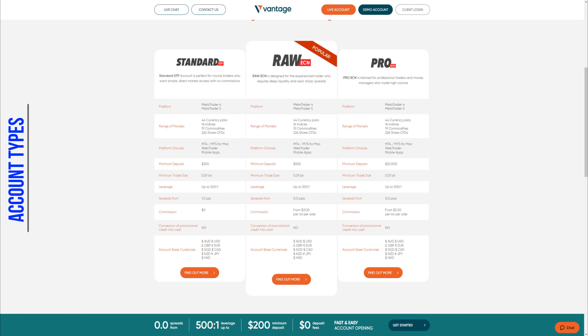The minimum trade size is 0.01 lot for all accounts and leverage can go up to 500 to 1. Spreads differentiate: the Standard account starts from 1 pip, while the Raw and Pro accounts start from 0 pips. As expected, the Standard account has no commissions. The Raw ECN account has commissions starting from $3 per lot, while the Pro account's commissions start at $2 per lot.